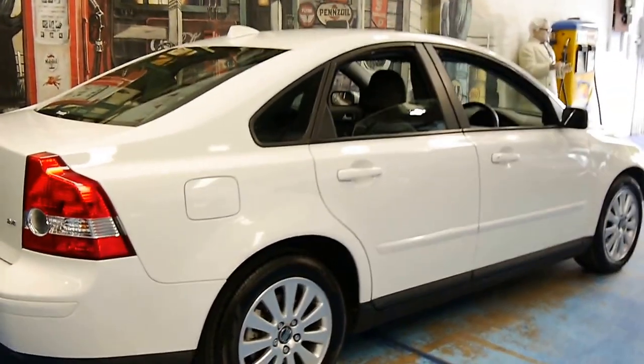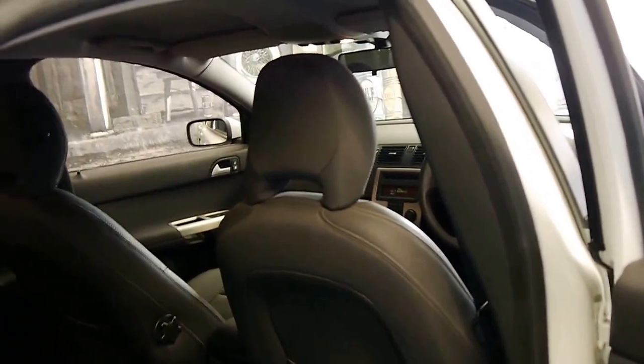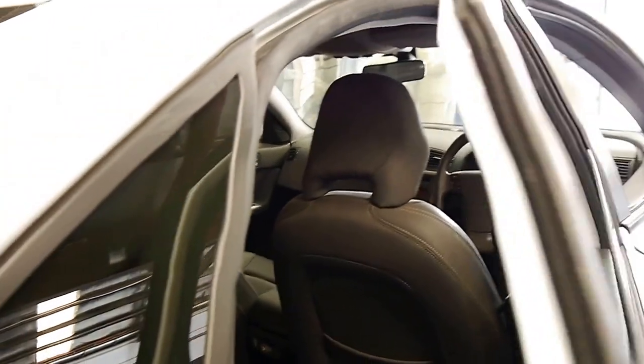It's got very nice Pirelli tyres on it. The wheels are in good condition. The interior is fantastic, as you would expect with 39,000 kilometres.